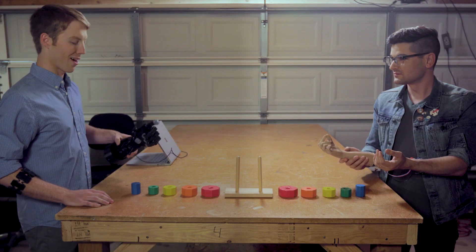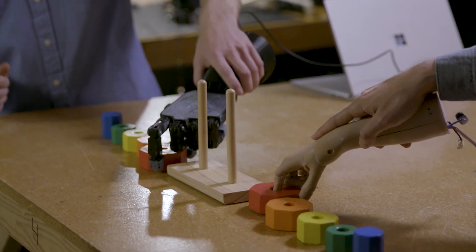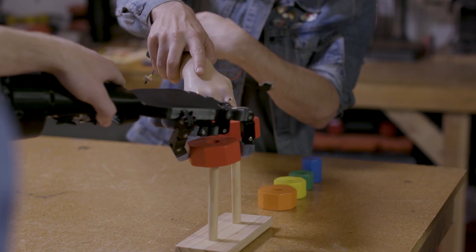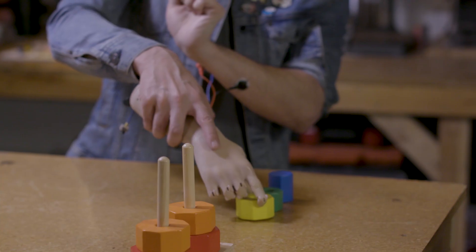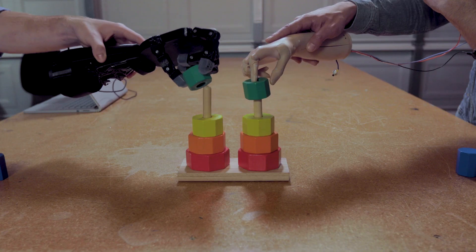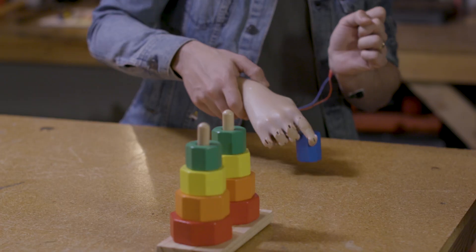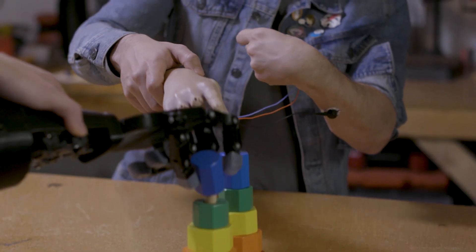Let's see who can stack the blocks the fastest. Okay, you're on. Go! Number one! Good job! That was awesome!